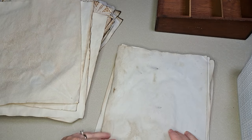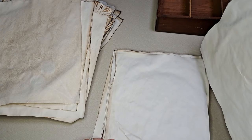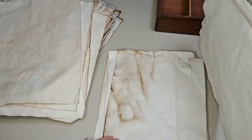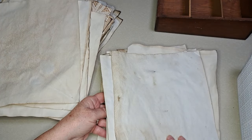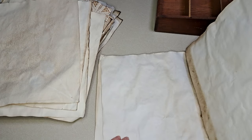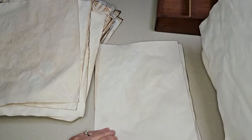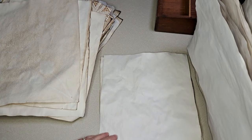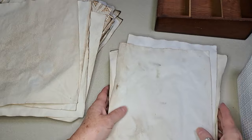Oh my gosh, there are chiggers on here! I'm sorry, I'm going through this really quick because I want to see if I brought them in. I cannot believe it. I haven't seen a chigger in I don't even know how long. I'm not seeing any more and I think I got those. Oh, I'm not happy about that. I hope there's none on the rest of these.